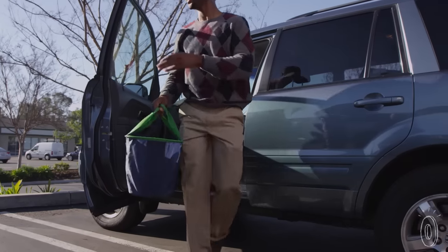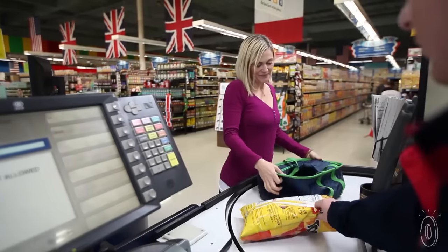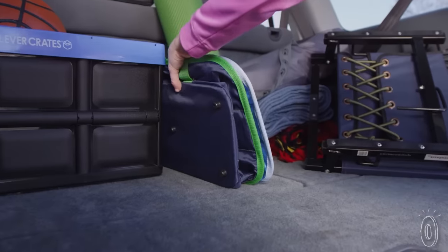CleverMade's lighter basket pops up like a tent, so you can avoid the spilled groceries and tears of reusable shopping bags. Plus, they're super easy to clean.